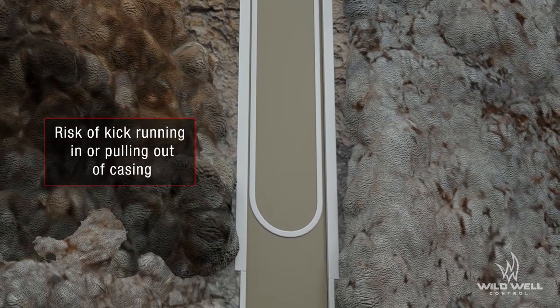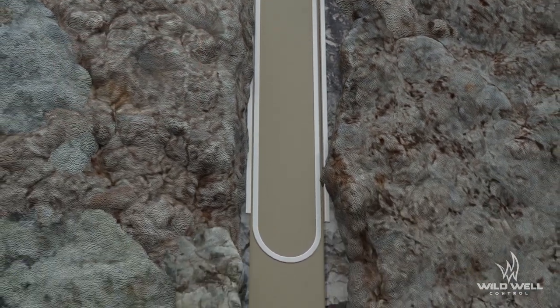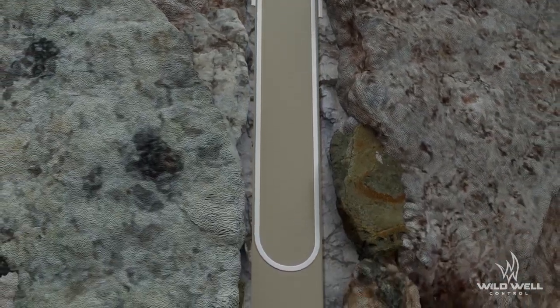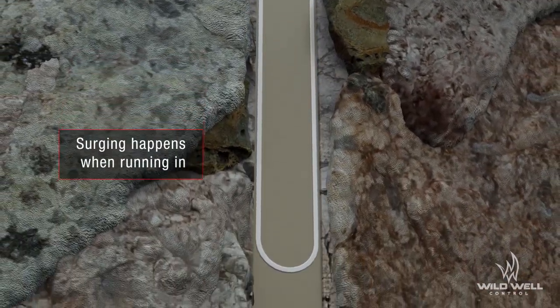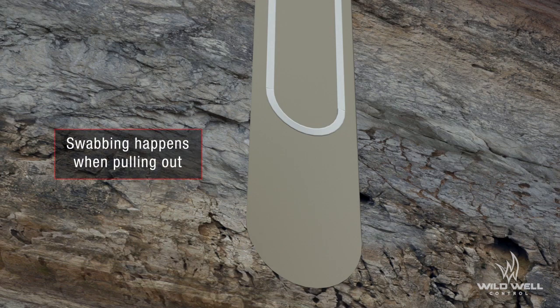Whether you are running or pulling casing, there is a risk that you could take a kick. The two factors that increase the risk of taking a kick during casing operations are surging and swabbing.